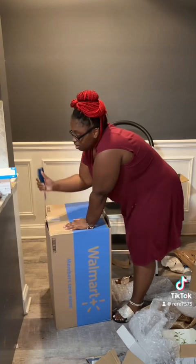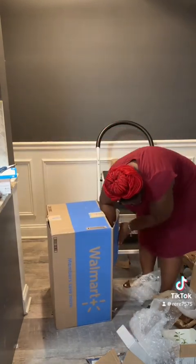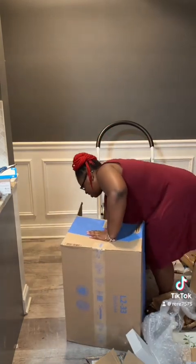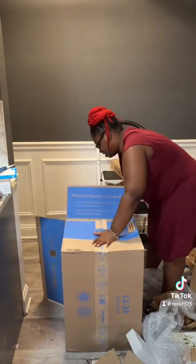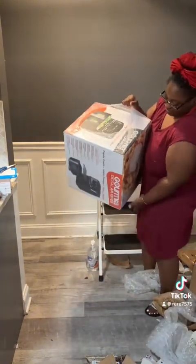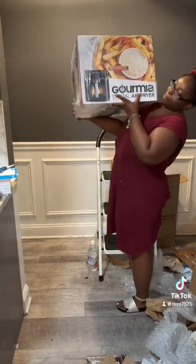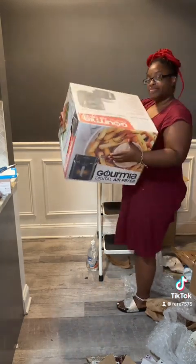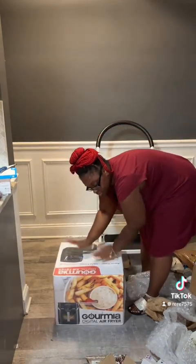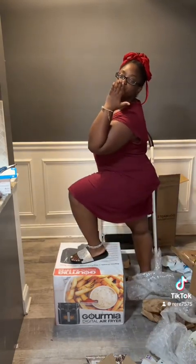Okay, so this is the last thing. This is from Walmart, y'all. What y'all think it is? Let me know. Oh yeah, it's a freaking air fryer — get into it. Your girl loves to eat, baby. We need a new air fryer because I be cooking in there, and I just found out you can boil eggs in the air fryer, so you already know. So this is the end of package day. See you guys later!